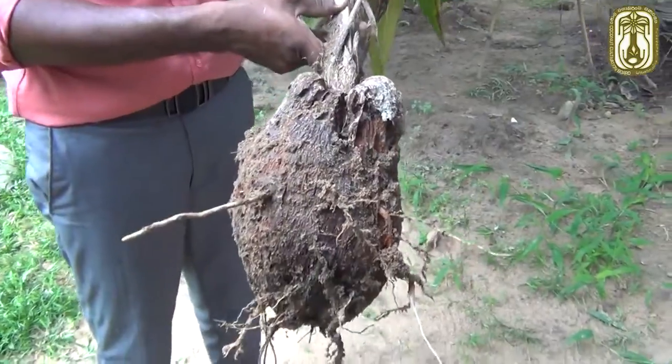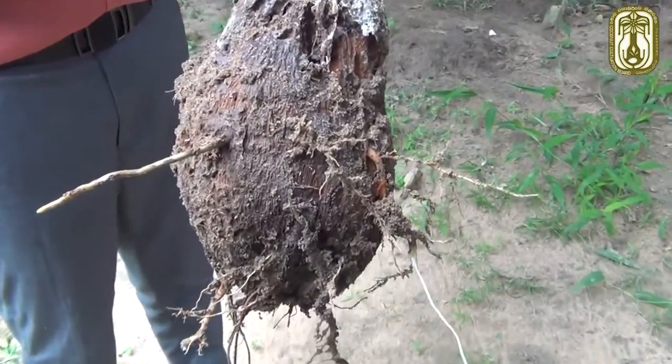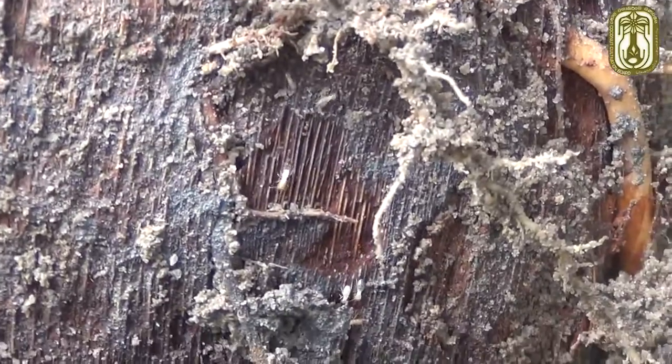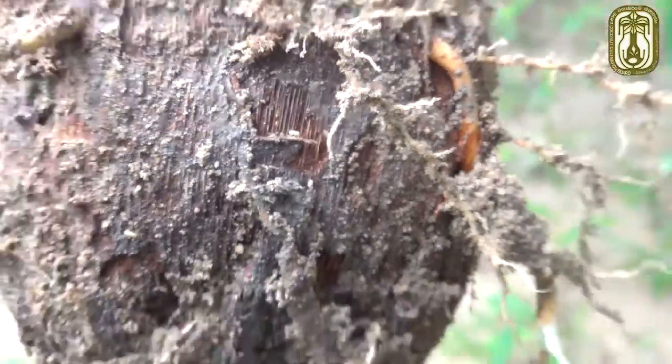Usually, Dermite attacks the husk around the seed nut and enters into the nut at the base of the collar.